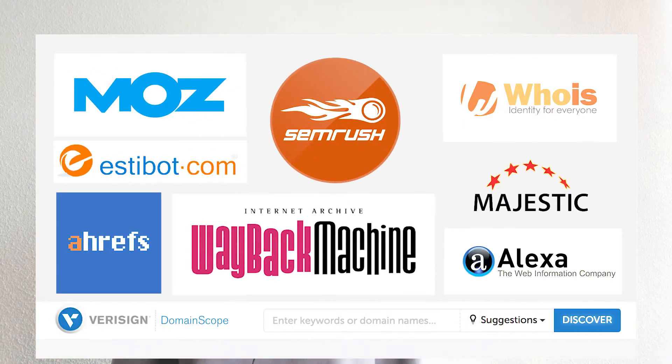We provide metrics from the following websites: Ahrefs, Majestic, Moz, Estibot, Domainscope, SimilarWeb, SEMrush, Alexa, WaybackArchive, and Whois.